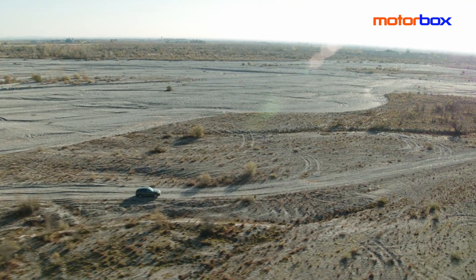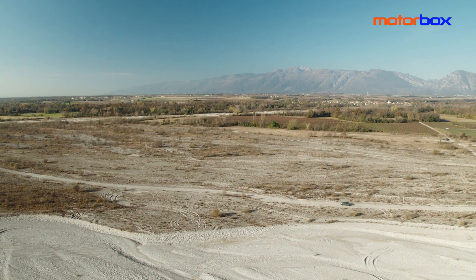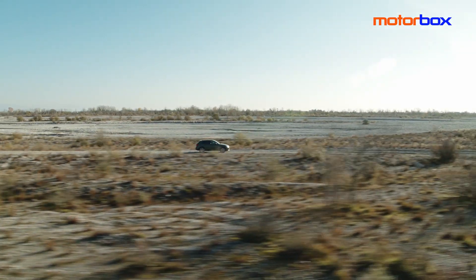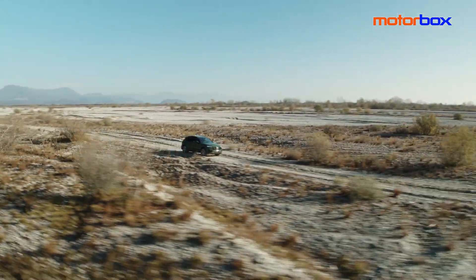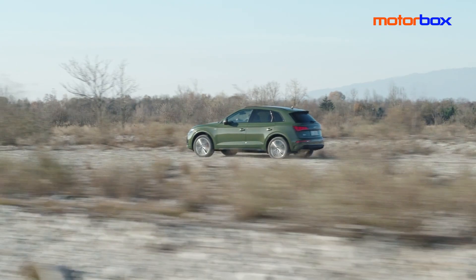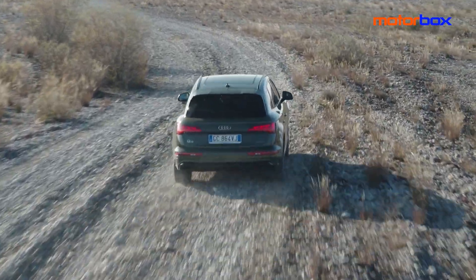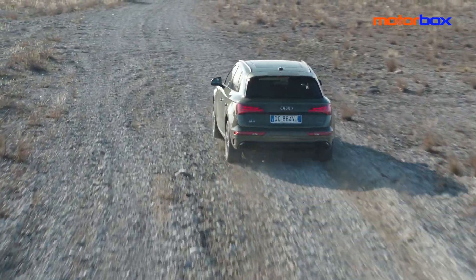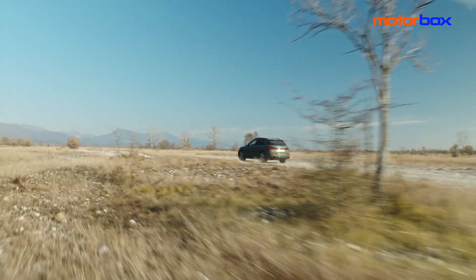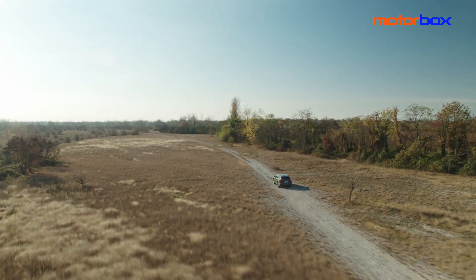Nuova Audi Q5 disponibile nelle versioni base, business, business advanced, S-Line e S-Line Plus, inclusi sin dall'entry level cerchi lega da 18 pollici, proiettori anteriori full LED, gruppi ottici posteriori a LED, display touch da 10,1 pollici, clima automatico a tre zone, Audi Drive Select, navigazione MMI Plus con MMI Touch, servizi Audi Connect, assistente per gli abbaglianti, pacchetto luce ambiente e pacchetto tuo. Al lancio anche l'esclusivo pacchetto Edition One. Nuova Q5 già in vendita da novembre 2020: listino prezzi a partire da 50.800 € per la 2000 diesel a trazione anteriore; il cuore di gamma Q5 2000 TDI 4 S-Tronic attacca invece a 53.500 € o 399 € al mese con la formula Audi Value. Offerta a benzina a partire da 59.000 €, versione sportiva SQ5 TDI da 82.700 €.